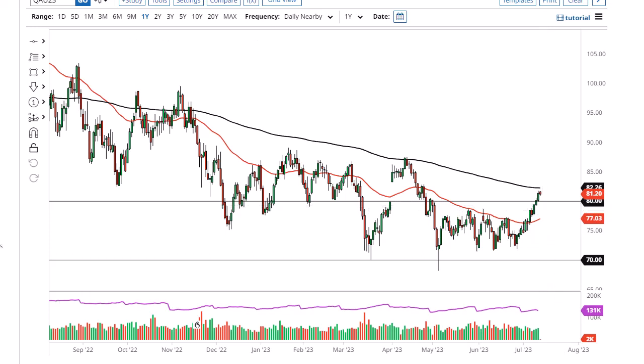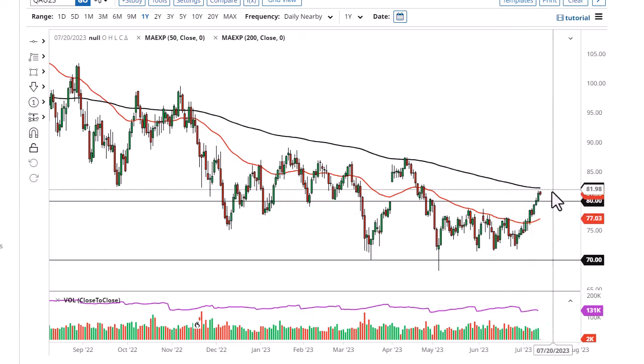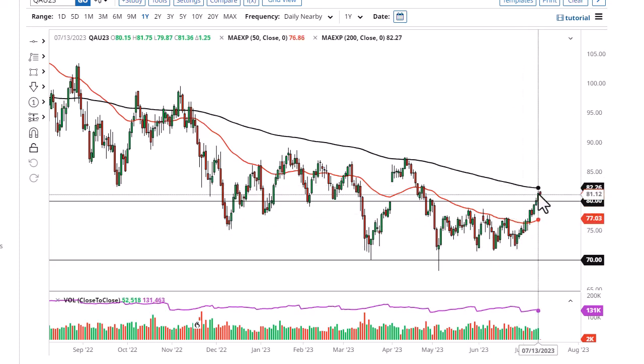I think a short-term pullback makes quite a bit of sense. We're basically arguing between whether the economy will demand more crude oil, or whether it's all about OPEC cutting down supply — and that's what we've seen take over the market over the last week or so.